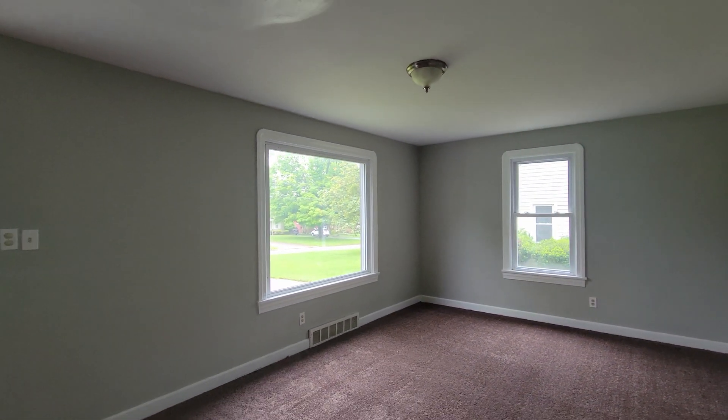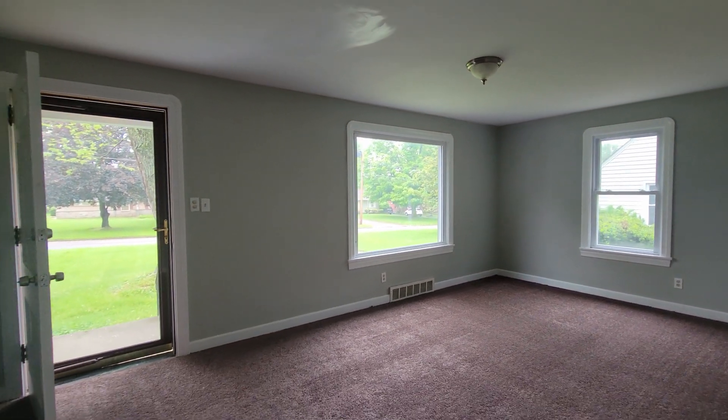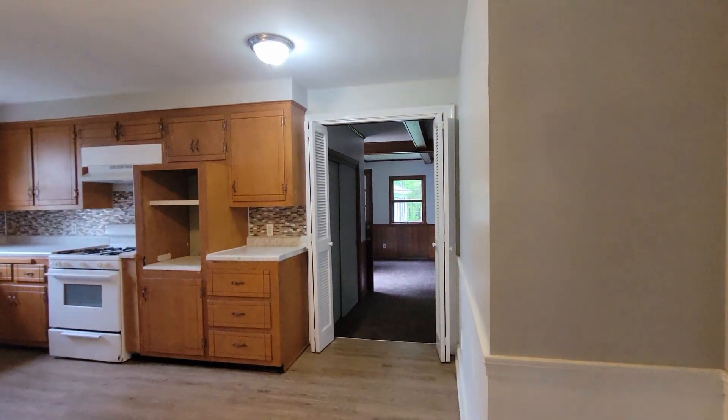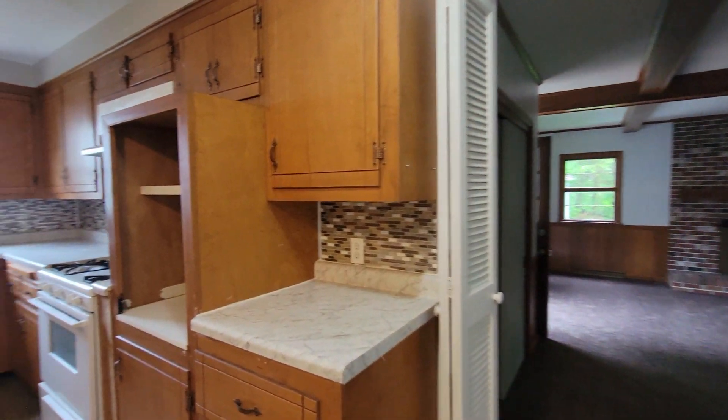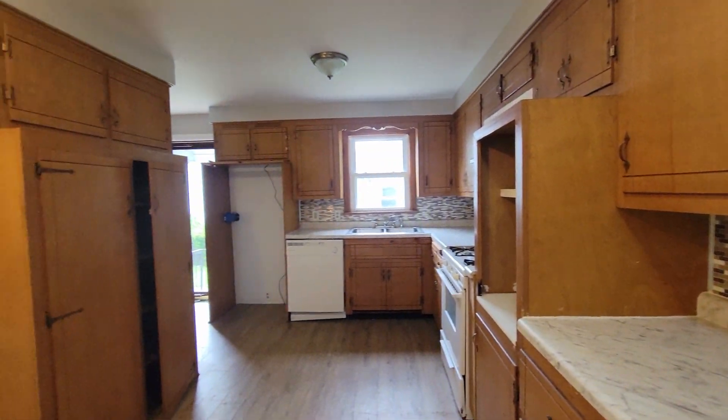Here's the formal living room. As you can see, the kitchen has plenty of storage.